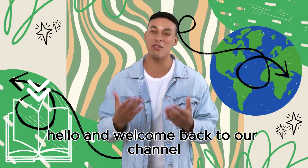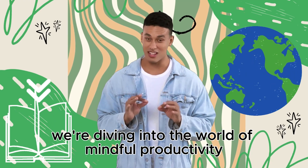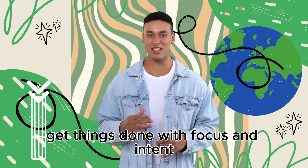Hello, and welcome back to our channel Rosara Education. Today, we're diving into the world of mindful productivity, exploring techniques that can help you get things done with focus and intent.